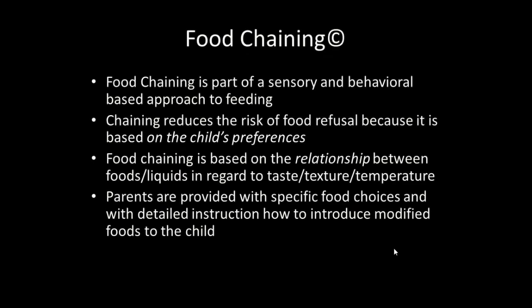Food chaining is based on part of a sensory and behavioral based approach to feeding. It reduces the risk of food refusal because it is based on the child's preferences.